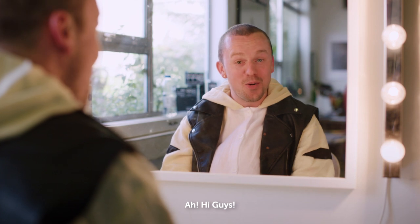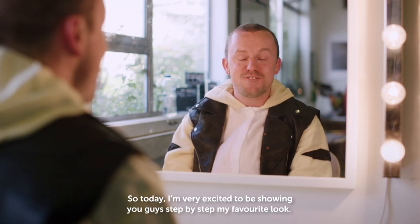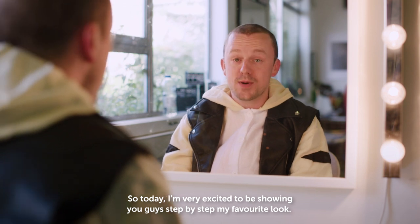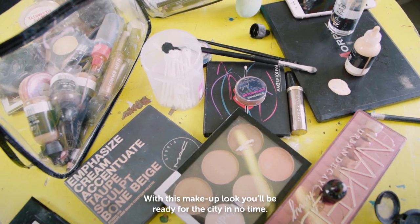Oh! Hi guys! Welcome to my vlog! Didn't see you there. So today I'm very excited to be showing you guys, step by step, my favorite look.